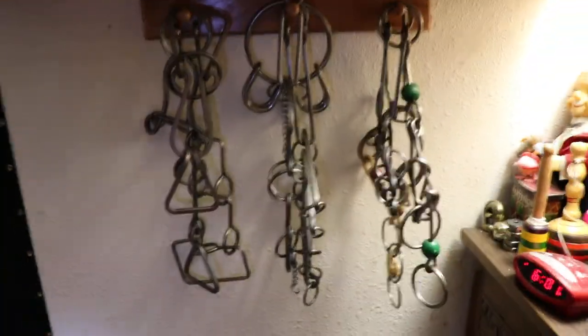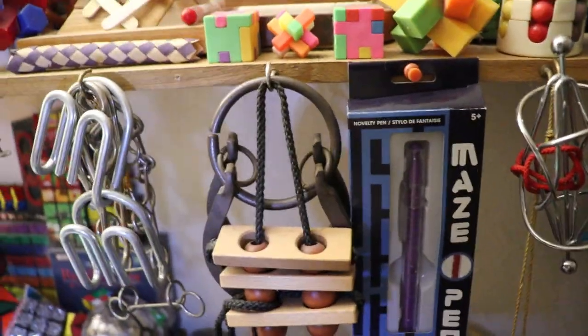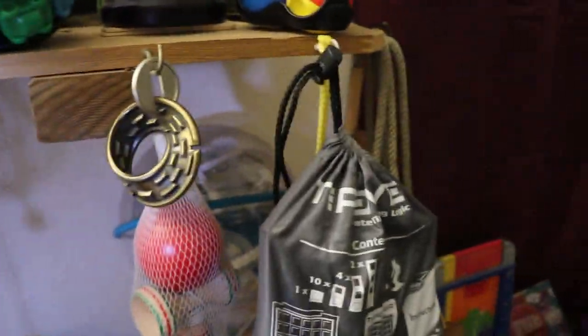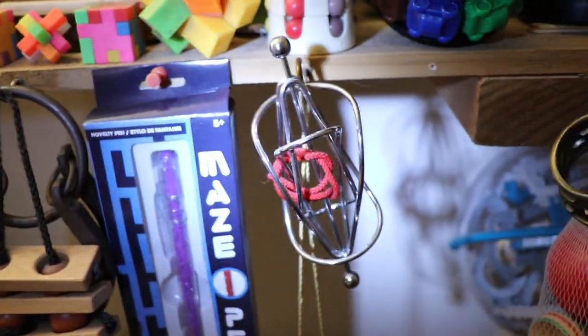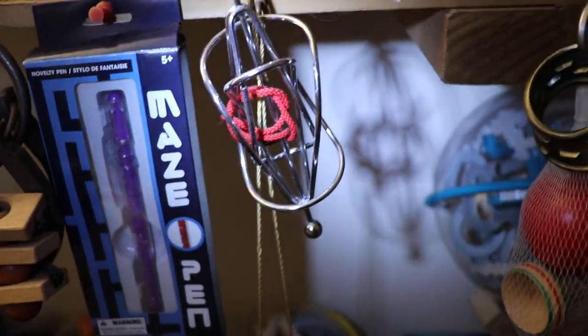Here are my tavern puzzles — I got nine of them there. One right there, here's another one right there, some other ones. This one's really hard — that string I've never been able to pull off. If anyone could pull it off, I'd give them a hundred bucks.